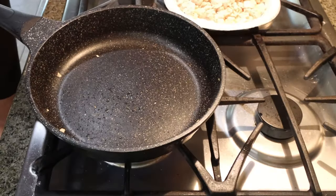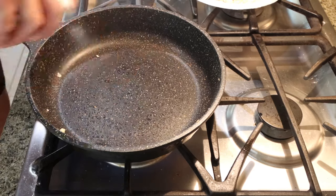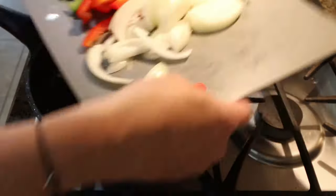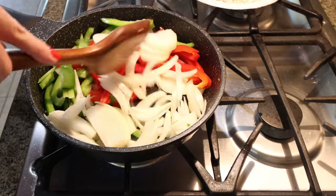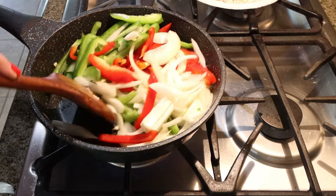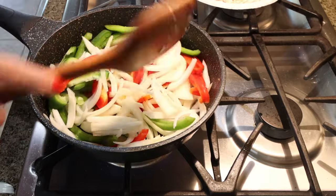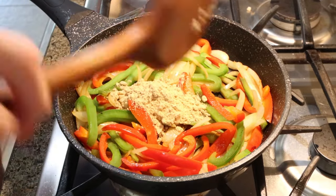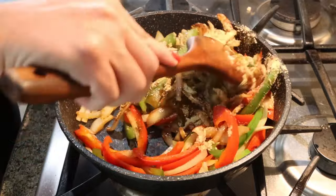I removed the chicken from the pan and set it aside on a paper plate. We're going to spray our pan with nonstick cooking spray and add in our green pepper, red pepper, and onion. Allow those to sauté until they're about 50% soft, then add in the fajita seasoning, mix that together, and allow those veggies to cook for just a couple more minutes.